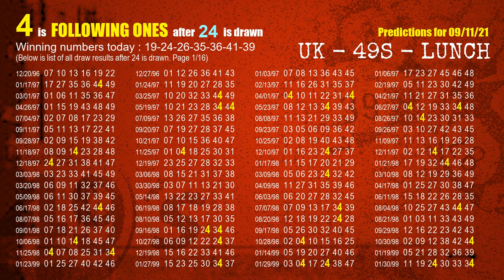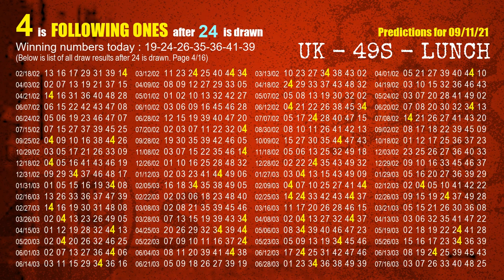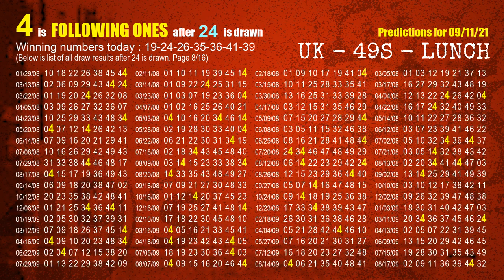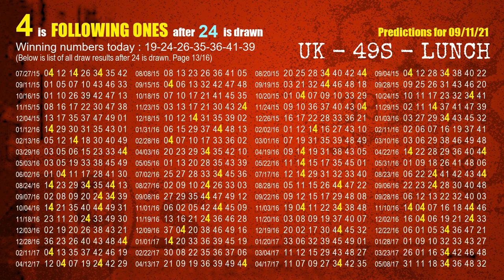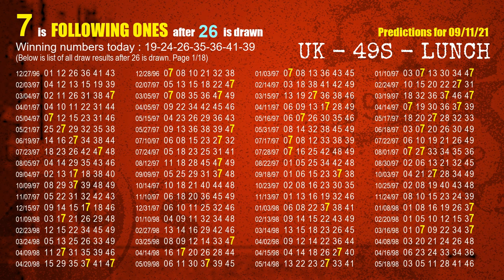The second winning number is 24. The most frequently following units digit is 4 when 24 is the winning number in the last draw. The third winning number is 26. The most frequently following units digit is 7 when 26 is the winning number in the last draw.